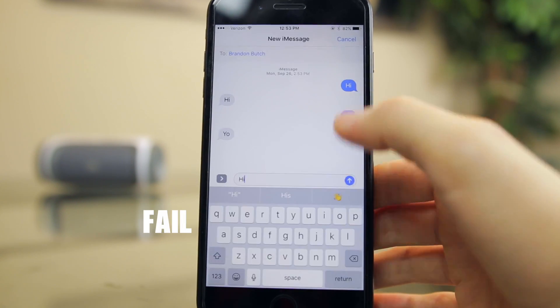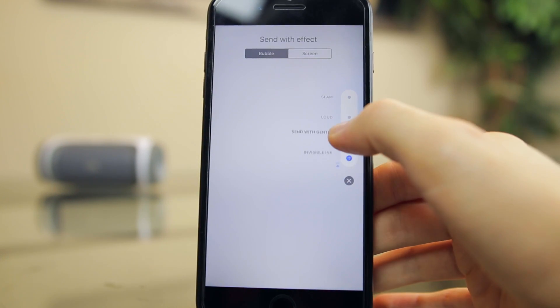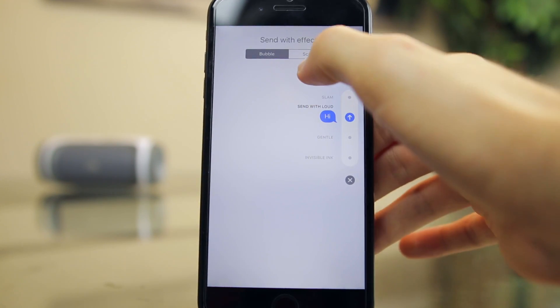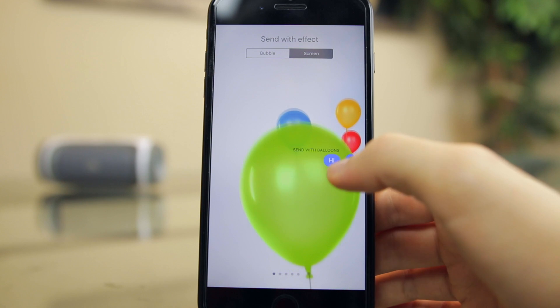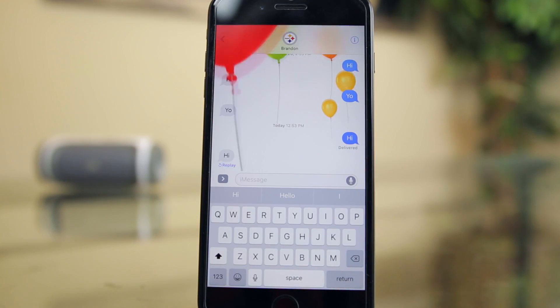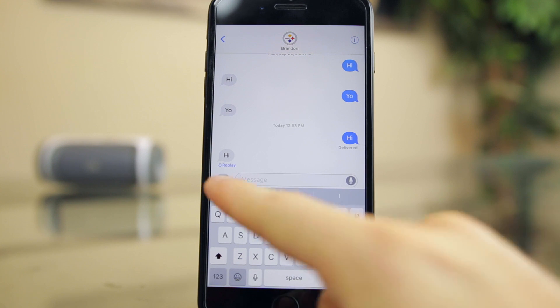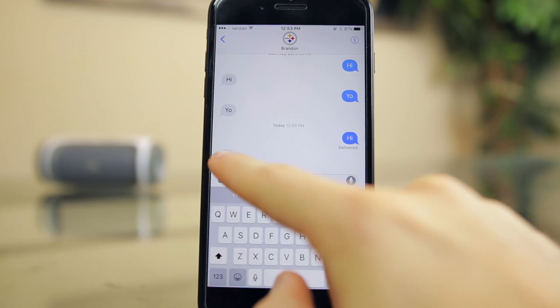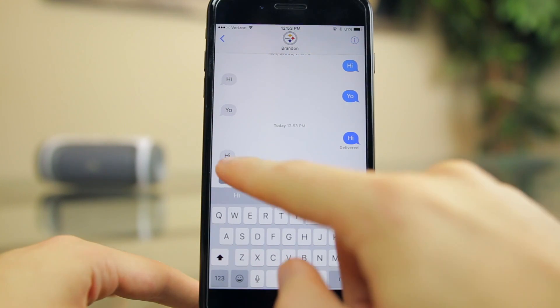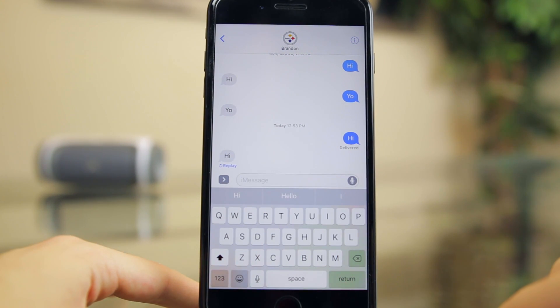There are a couple of new features in the Messages app which were covered in the beta and are now in the final version of 10.1. One of those features is that you can now replay message effects anytime you want, which is pretty cool for reliving the moment. So if somebody sent you a happy birthday text with balloons and it really made you smile, you can relive that moment a week, month, or year later by just tapping the little replay button.